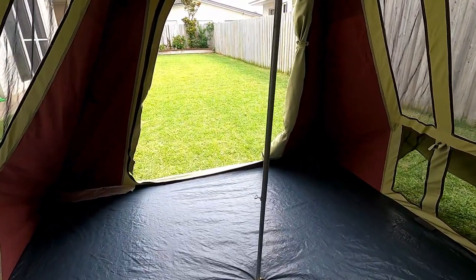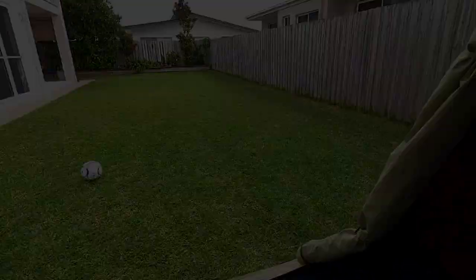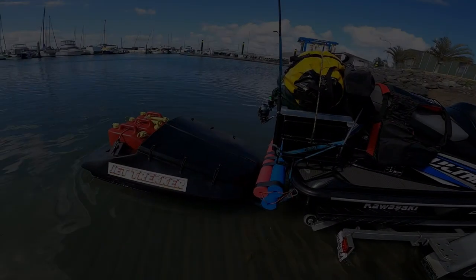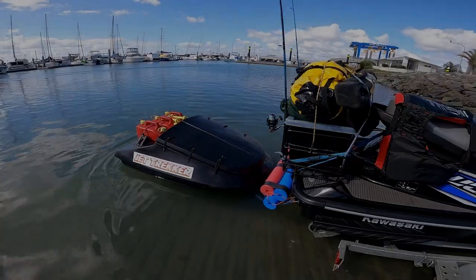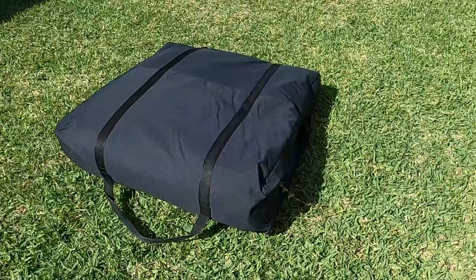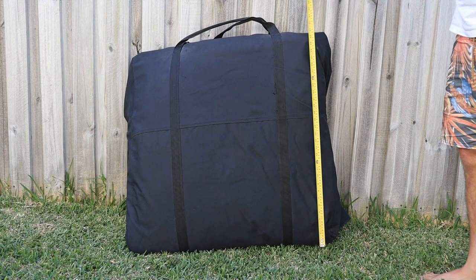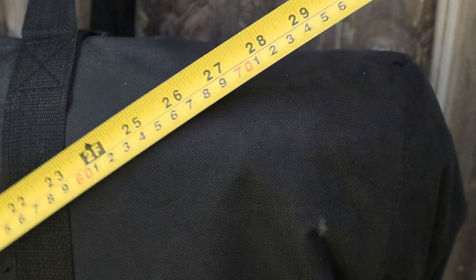Being able to stand up and walk around inside your tent is far better than being hunched over crawling around. Because this tent is rather large and made of heavy canvas, you're not going to want to take it jet ski camping. It packs down into a square bag measuring 80 centimeters by 80 centimeters, or 32 by 32 inches.